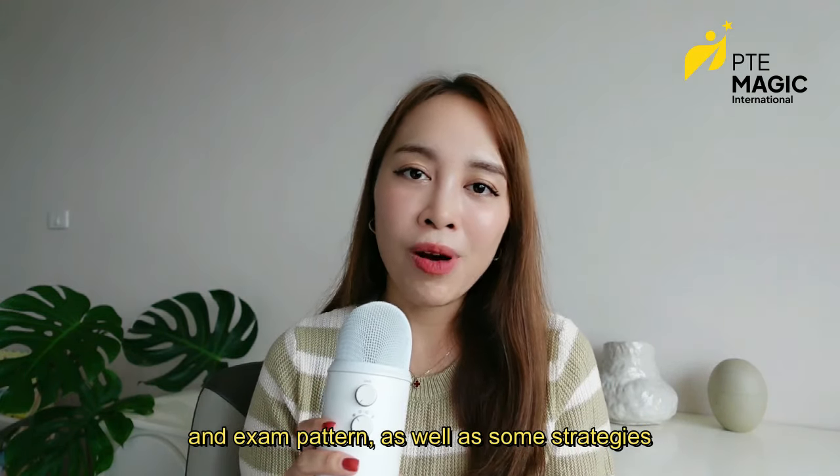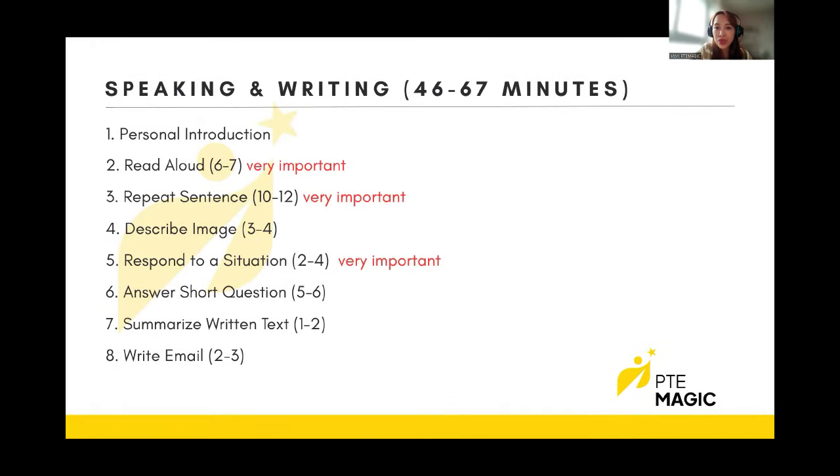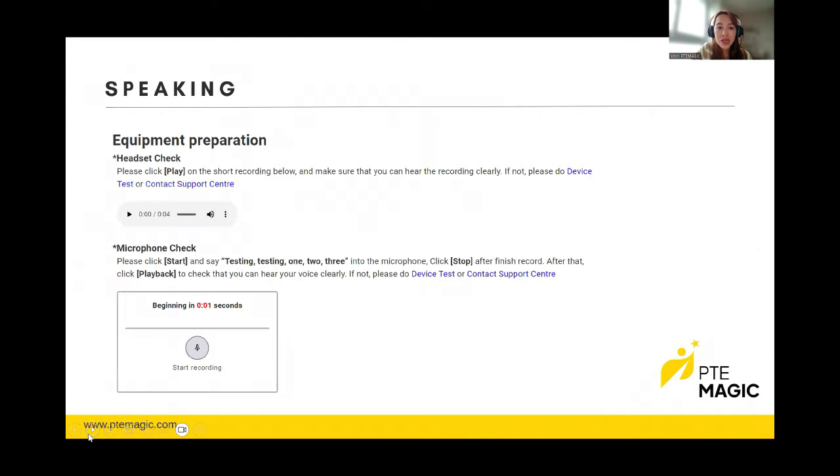Now let's have a look at the exam structure, pattern, and some strategies to better prepare for the test. PTE Core starts with speaking and writing, which lasts about 46 to 67 minutes depending on how many questions you get, then reading for 27 to 38 minutes, and listening for 30 to 37 minutes. Before you start your exam, they'll give you a chance to check your headset, microphone, and keyboard. Listen to the recording to check the audio, adjust the volume, and record your voice to test the microphone quality. If you notice any problems like noise or plosive sounds, raise your hand and let the exam invigilator know so they can change your headset.